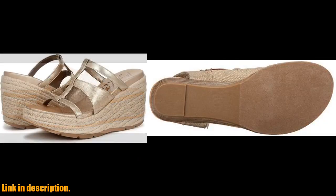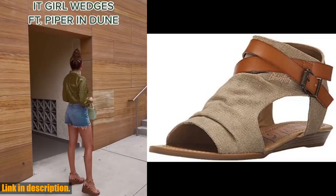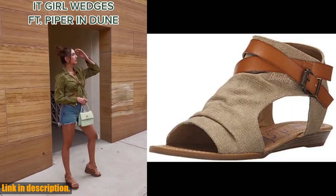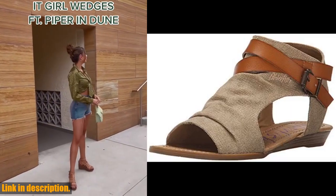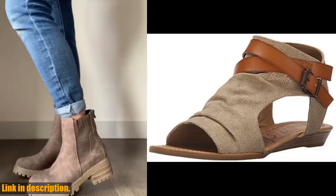Now, let's get into the comfort factor. These sandals are designed with a cushioned foot and a supportive wedge heel, making them perfect for all-day wear. No more sacrificing style for comfort — with the Balikor Wedge Sandal, you can have both.